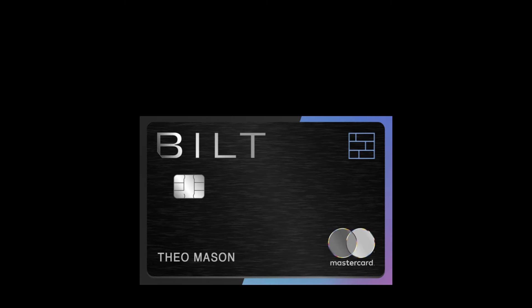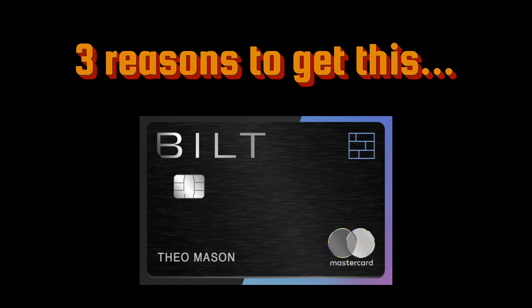I'm going to let you in on a secret here: it's the Built Mastercard. I'm going to talk about three big game-changing reasons why you should get this Mastercard immediately.